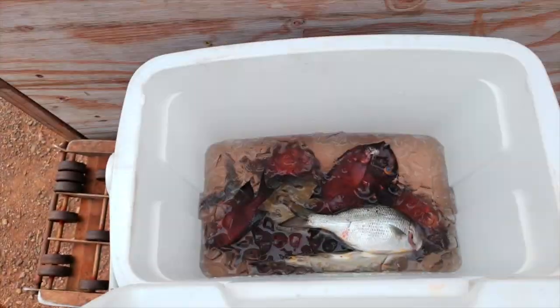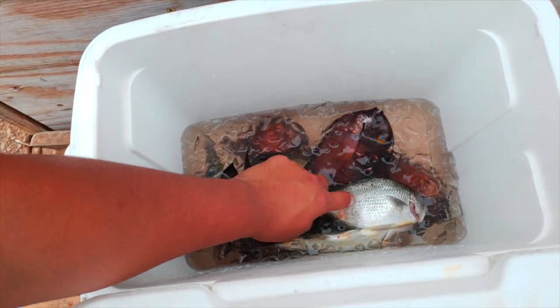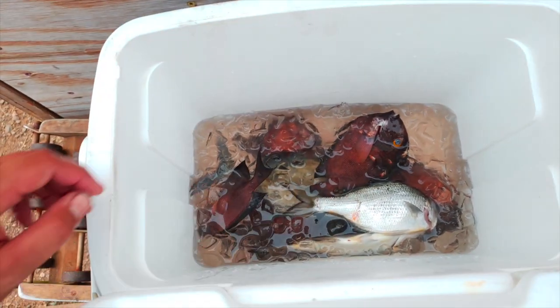Right now we're gonna clean all the pan fry fish that my friend gave me yesterday and fry a couple of them tonight. I'm gonna do a nice little time-lapse for you guys.